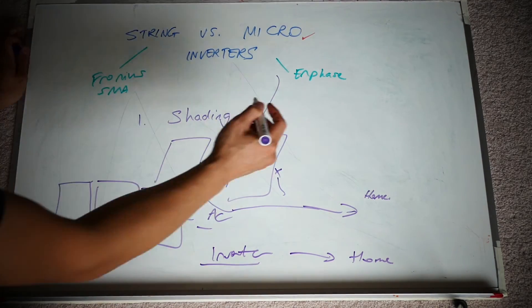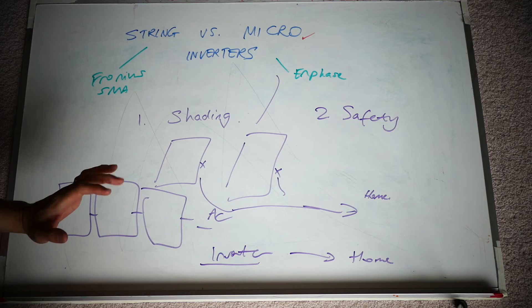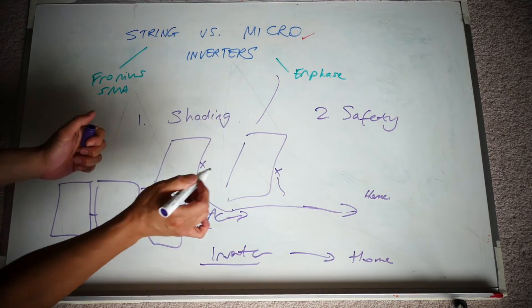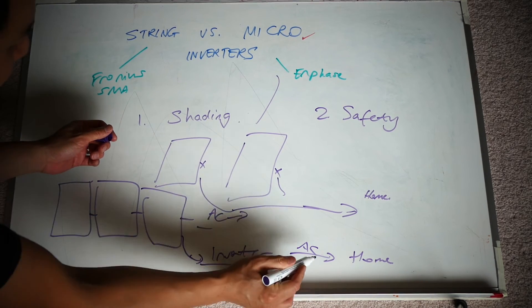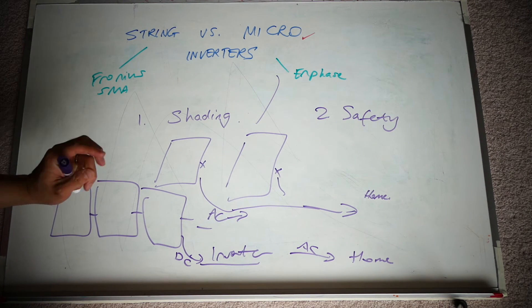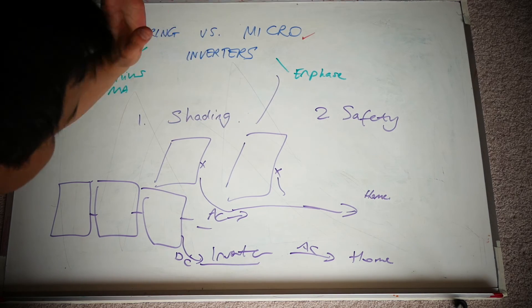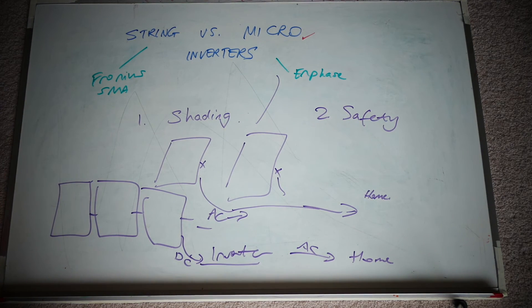The second reason is safety. With microinverters you're running AC cables to your home, whereas with a string inverter these are DC cables going to the house before they hit the inverter. I've got young children in the house, and a few stories of fires happening in commercial and residential properties from DC cabling concerned me a little. So for a bit more money and slight better peace of mind, I chose Enphase's AC cabling with converters behind every panel. I want to stress that this risk is low, but I wanted to reduce it as much as possible.